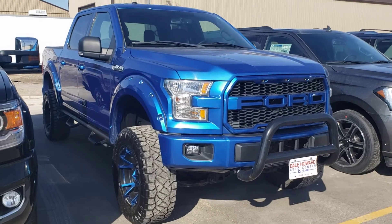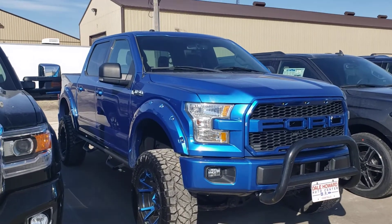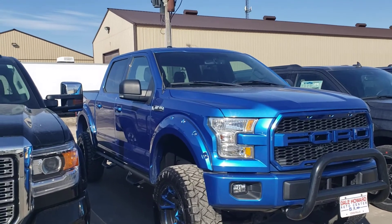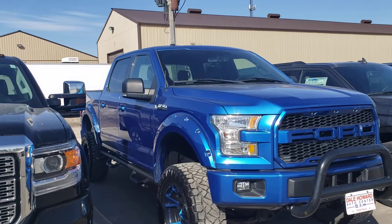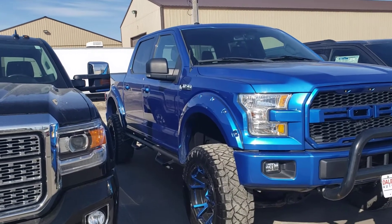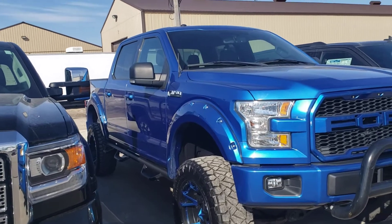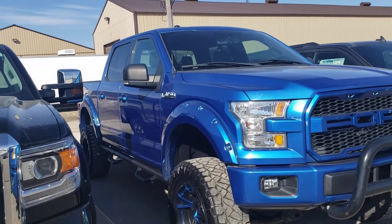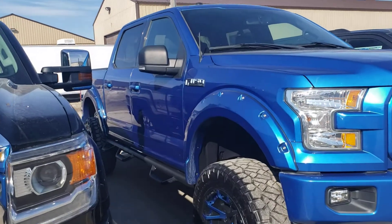Hello, Wayne from Dale Howard Auto here on this 2016 Ford F-150 XLT. Obviously real quick and easy to see, this is one sharp truck owned by one of our service techs in our service department. Loves to, shall we say, pimp his ride. Lots of different accessories added to this — really makes it a sharp truck.